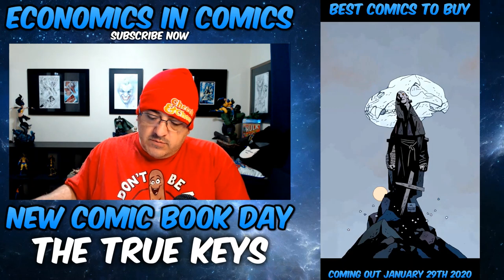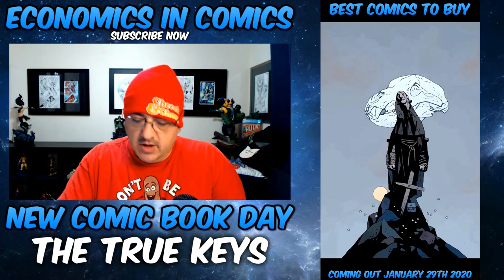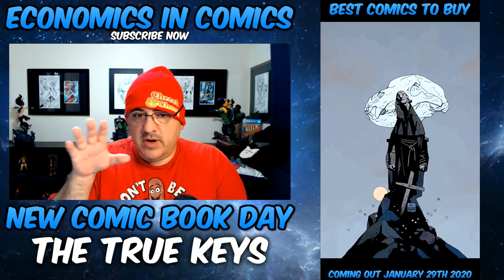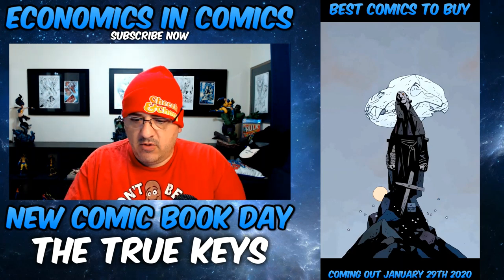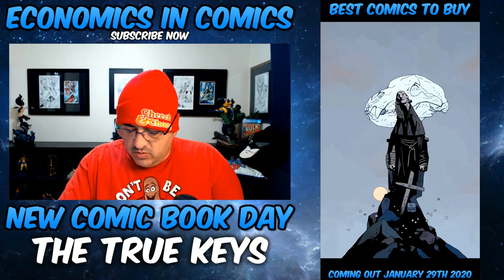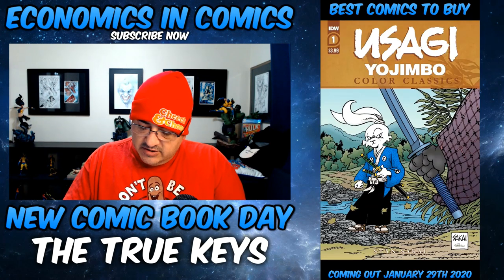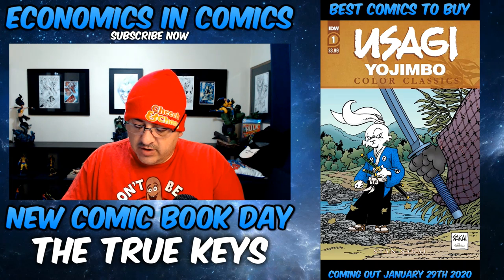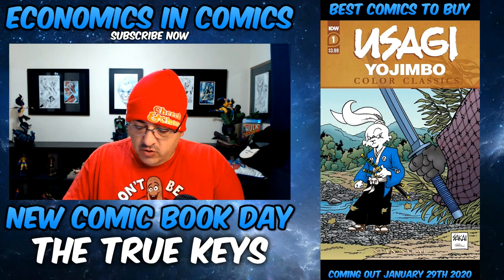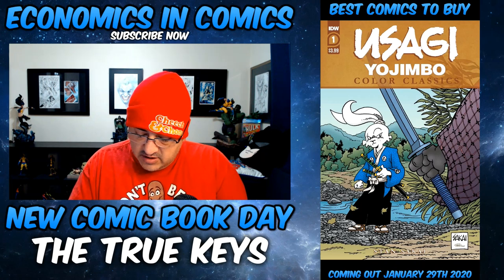From Dark Horse, we have Frankenstein Undone number one. This is the Mike Mignola cover — a new Frankenstein book thrown into the world of Hellboy. I would check it out. From IDW, we have Usagi Yojimbo Color Classics number one. The series collects the original early issues of the long-running series, now in full color. Every issue will also feature new behind-the-scenes material and art. There are a lot of fans out there for that book.